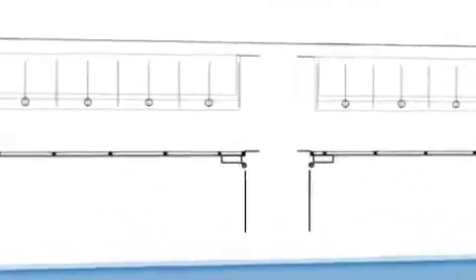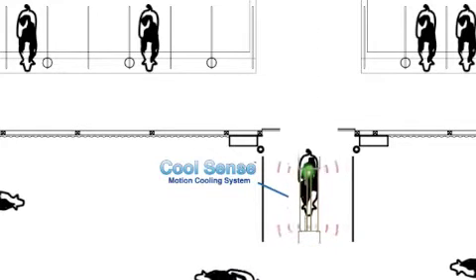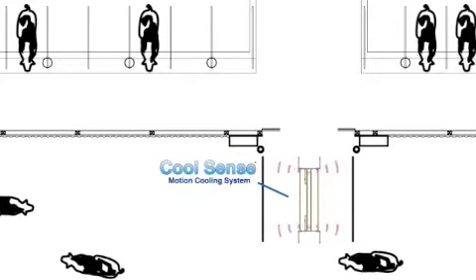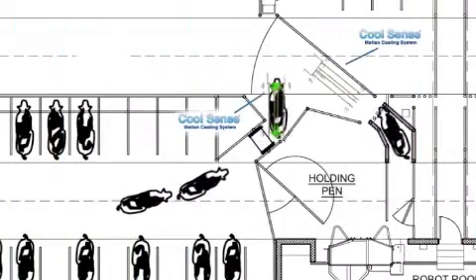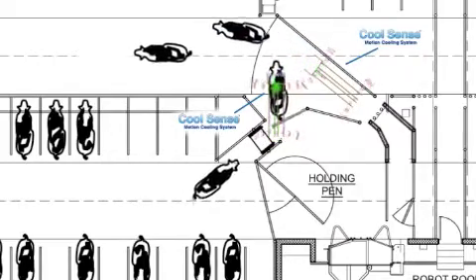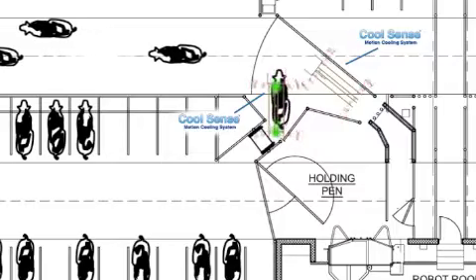CoolSense can be used as a standalone system in facilities that do not allow for soaking in other areas. The CoolSense system can be positioned to soak cows as they enter or exit the barn to an outside bunk or exercise lot. CoolSense can also be positioned over sort gate areas in robotic barns to soak the cows as they walk between partitioned areas of the barn, which could encourage more trips to the feeding area throughout the day.